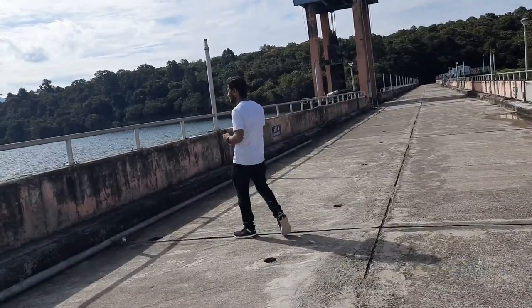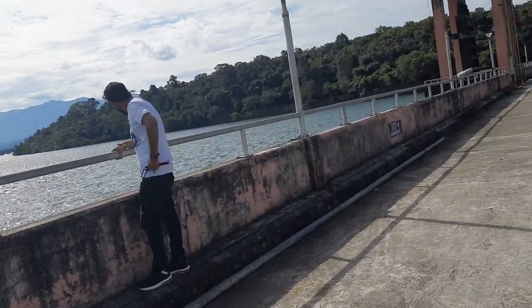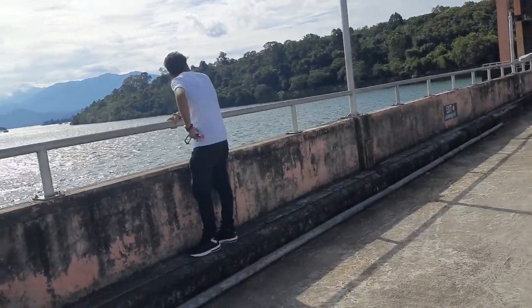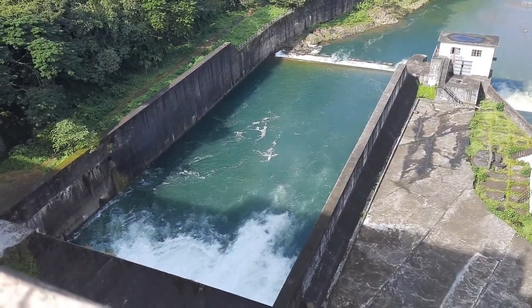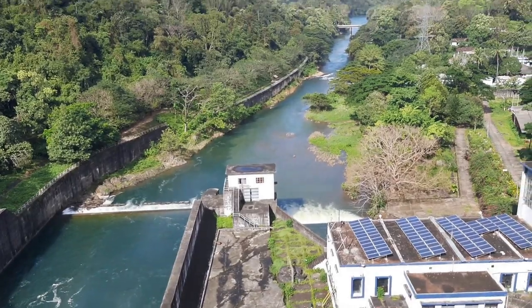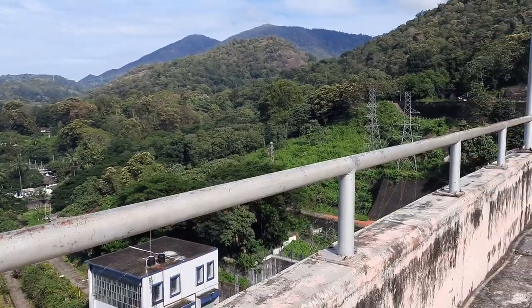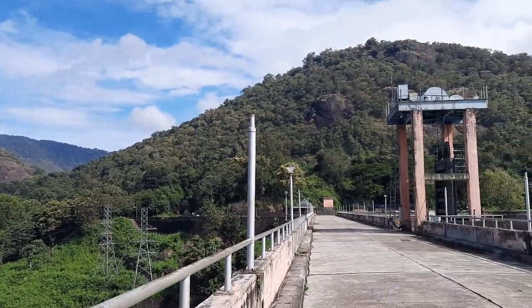So this is Tenmala Dam, which is built on the Kalada River. This is Kerala's second largest irrigation project and longest reservoir. Its height is 85.35 meters, length is 335 meters, and total capacity is 50 million cubic meters. This is one of the best eco-friendly projects and is most important to visit from October to January.